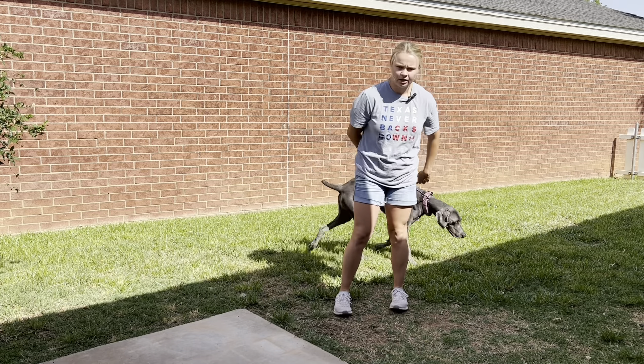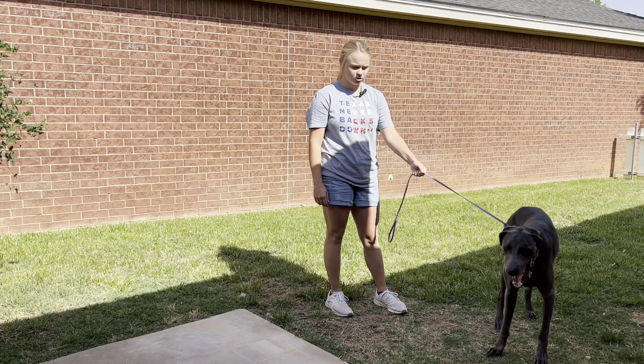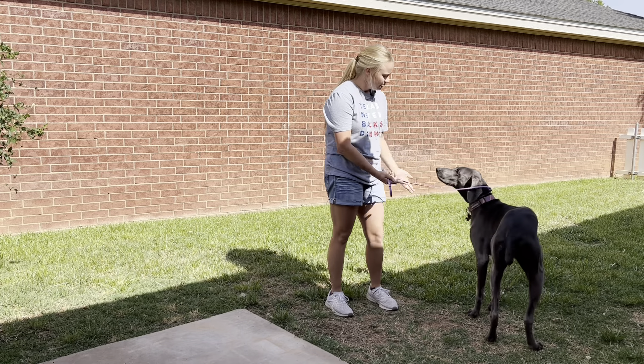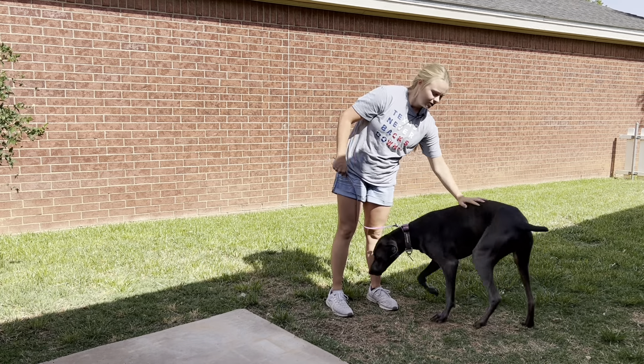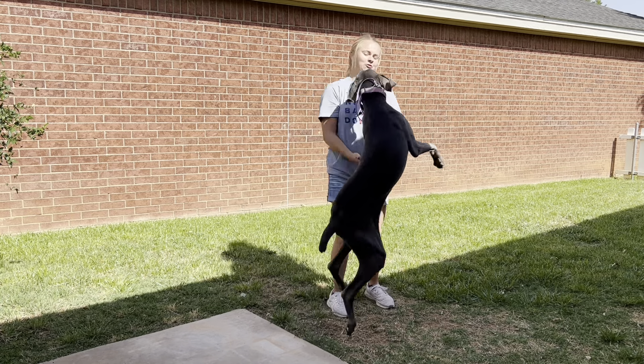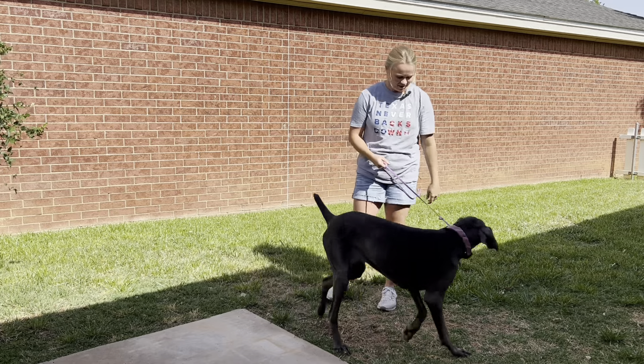We're going to get her out and about, work on some socialization, some health manners, making sure that we're not counter surfing and stealing food off the counter. I'm really excited to work with her — they are a very smart breed and it's been a long time since I've had one. So keep up with Sophie's videos and we can see her transformation at the end. Good job.